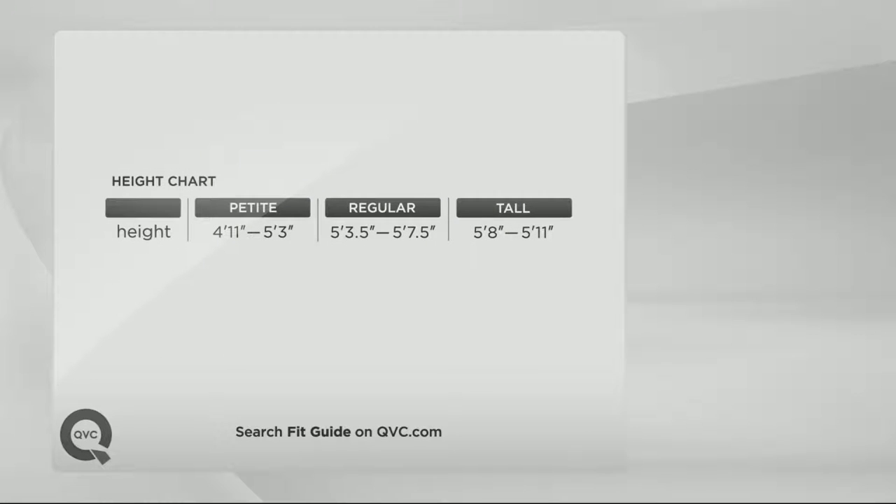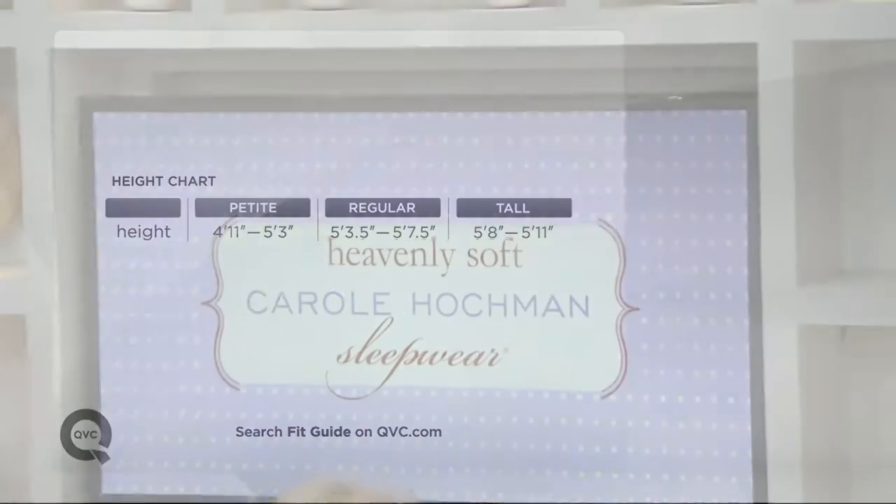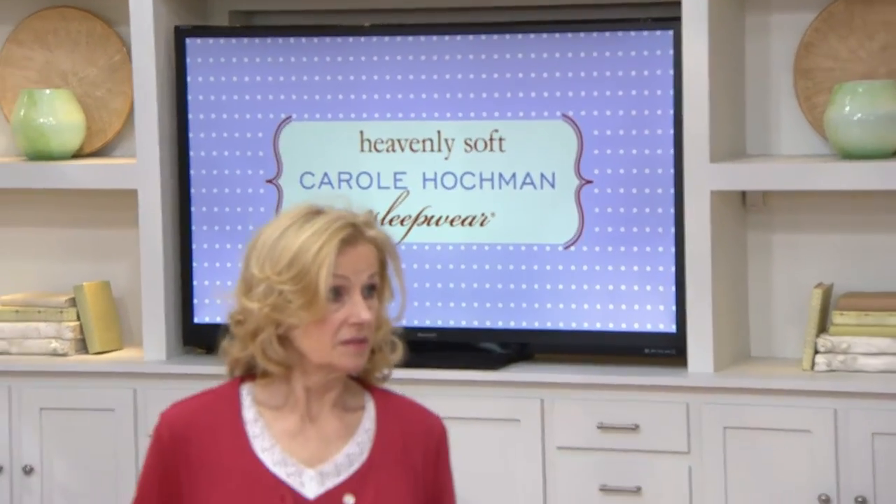We do offer a range of inseams from regular to petite and tall. If you're not quite sure where you fall, it's just based on your height. I am 5'4½", so that would put me as a regular. We're going to jump into our next set, which does come in both petite and regular inseam.